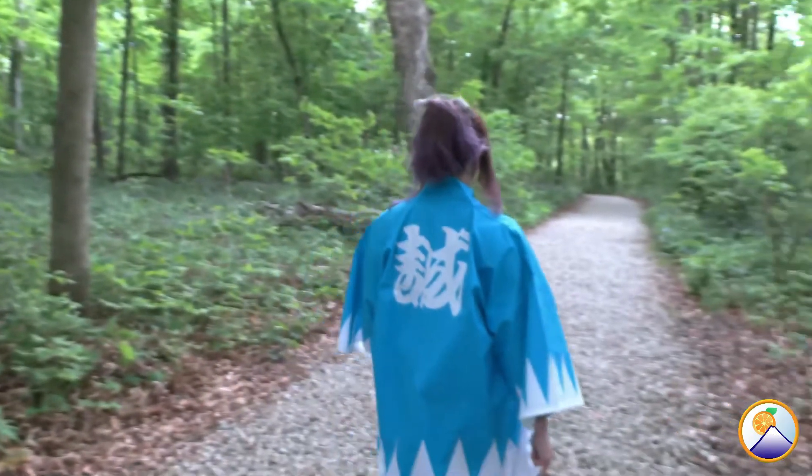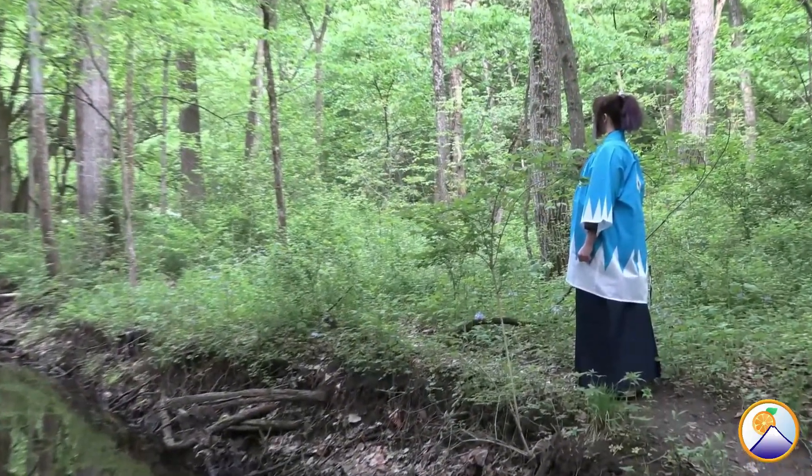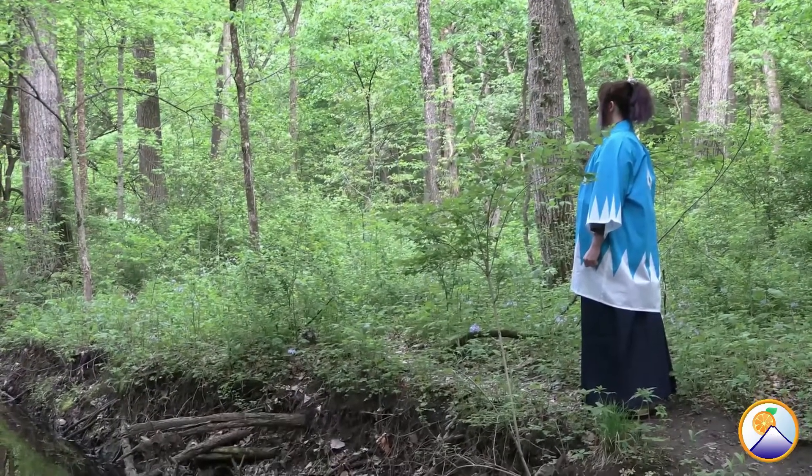The white points on the hanten represent the mountains of the Mibu area near Kyoto where the unit was originally formed. This design was very purposefully made to be highly visible — it was easy to see where the Shinsengumi were as they patrolled the streets of Kyoto. As you can see, this is a great way to combine vintage and modern pieces of traditional Japanese clothing to bring characters from history and from anime and games to life.